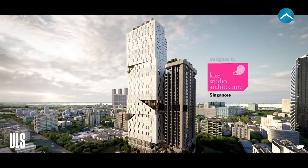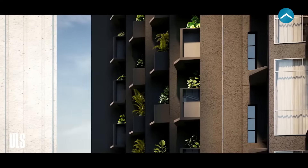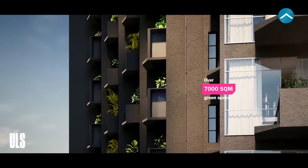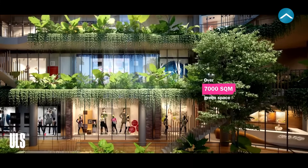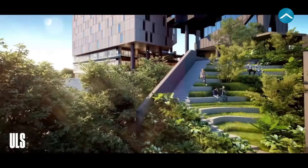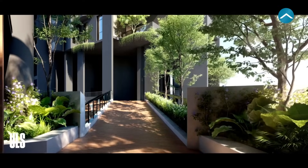Designed by the award-winning Kite Studio Architecture based in Singapore, the naturally ventilated, energy-efficient towers provide more than 7,000 square meters of public and green space. With its cascading courtyards inspired by traditional rice terraces and its naturally controlled microclimate, Odam's Gardens provide a welcome respite from the heat.